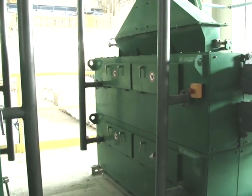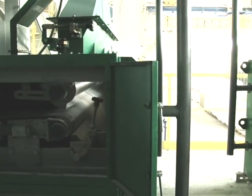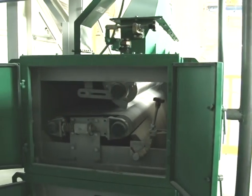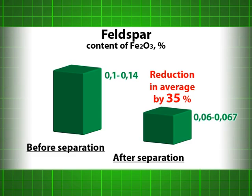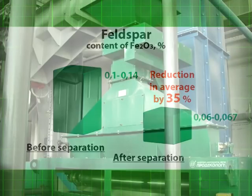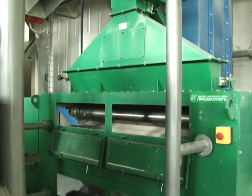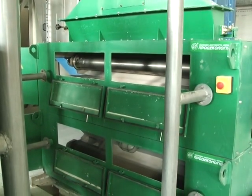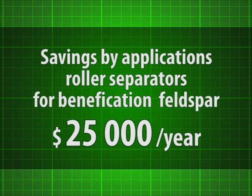It was possible to achieve the required reduction of Fe₂O₃ content to 0.035% by using cheaper feldspar with high iron content and enriching it with high-intensity roller magnetic separators. On average, the glass plant uses about 2,000 tons of feldspar a year. Given the difference in value between high and low grade feldspar, the savings are about $25,000 a year.